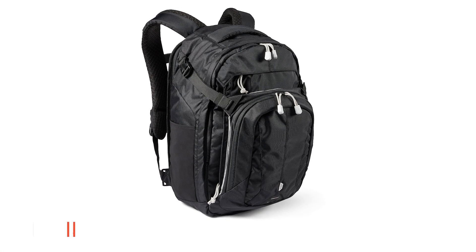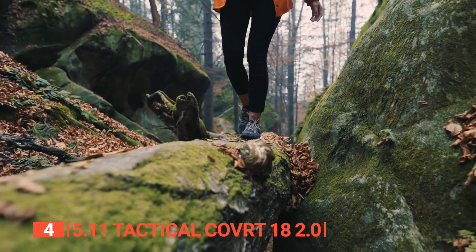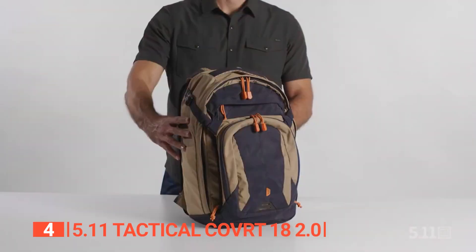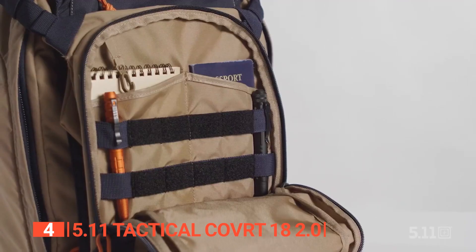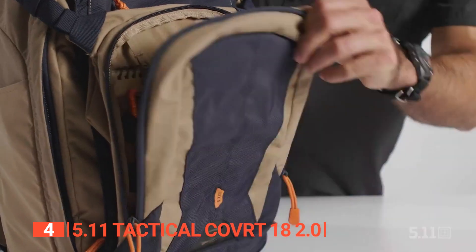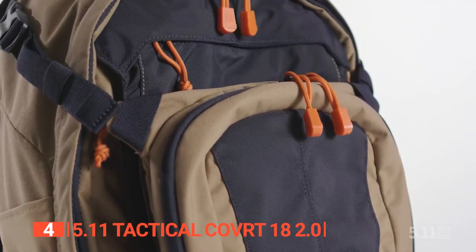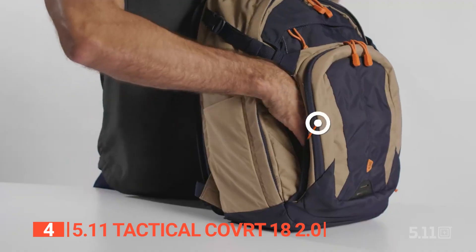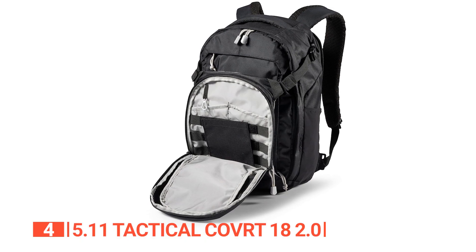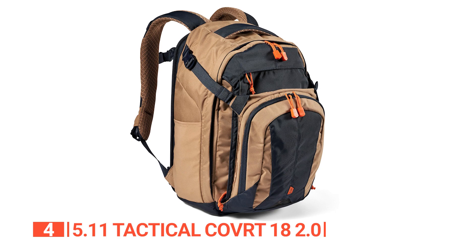Up next in fourth place is the 5.11 Tactical Covert 18 2.0. Tired of backpacks that do not do precisely what you need them to do? Would you like to add a modern and functional look? Then this backpack has you covered. It is designed with a structured design, with interior organization and exterior compartments that are easy to access. It has multiple compartments that offer a place to stow everything you need, including a hydration compartment and dual-access CCW security features. It features modular, lightweight, load-carrying equipment compatibility for tactical accessories and a removable ID panel in the front pocket.